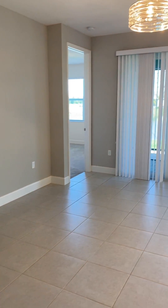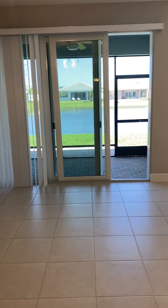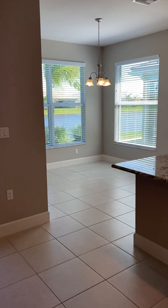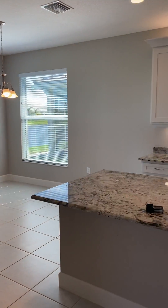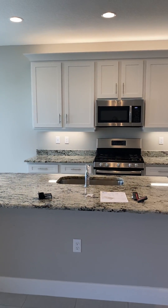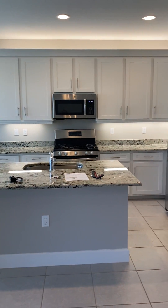Here is your living area with sliding doors to the patio, a dinette area, and then your kitchen with white shaker cabinets that have under-lighting and upper-lighting, which is a really nice feature.